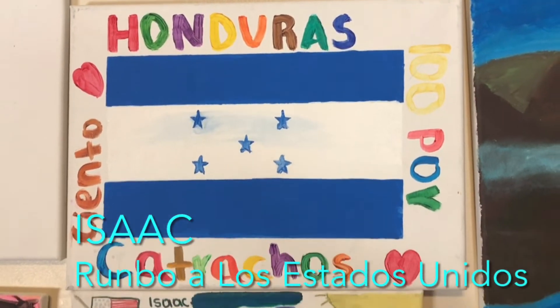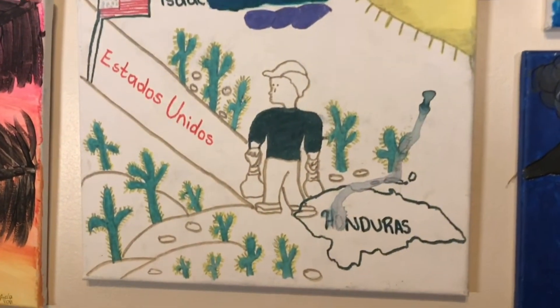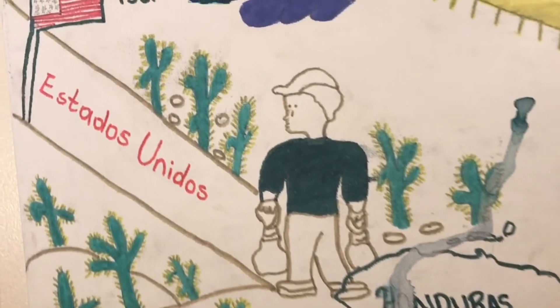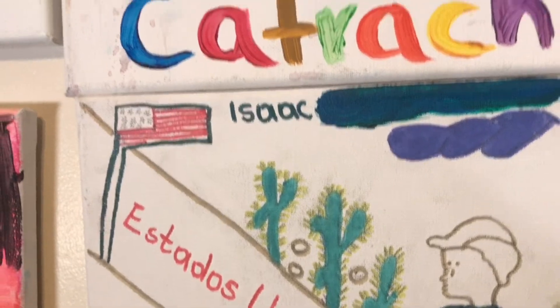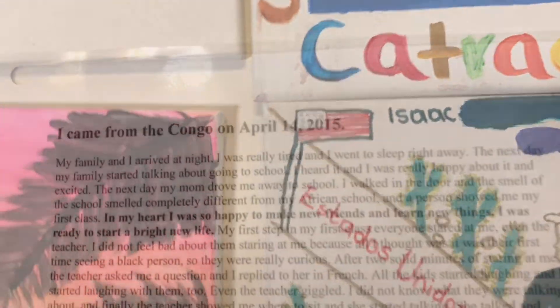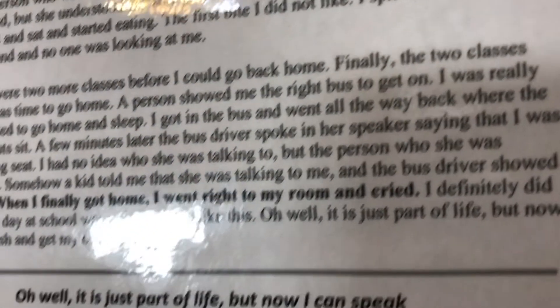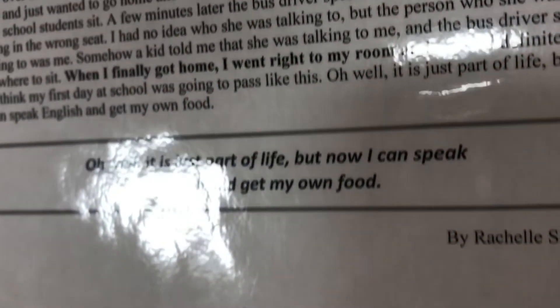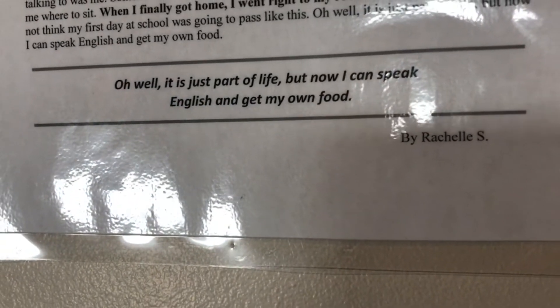Isaac from Honduras says, 'This represents what happened on the way, especially when I passed through Mexico, which was the hardest part of my trip because there was suffering, cold, hunger, and thirst, among other things.' In another piece, a young person writes about their terrible experience in a school in the United States when they didn't understand English and the embarrassing situations that were caused by others' failure to recognize they didn't understand.